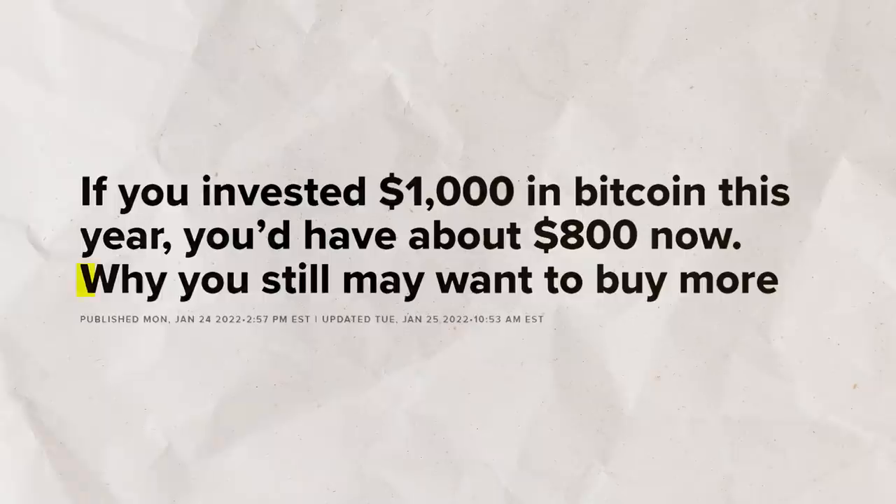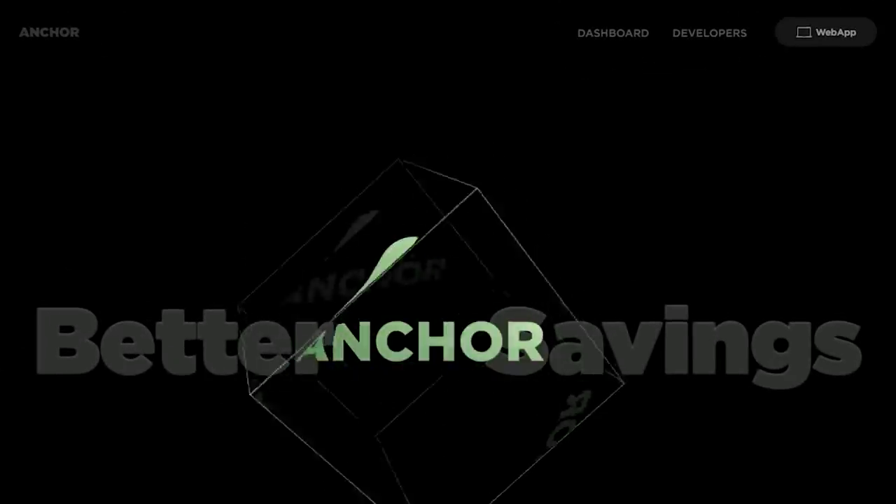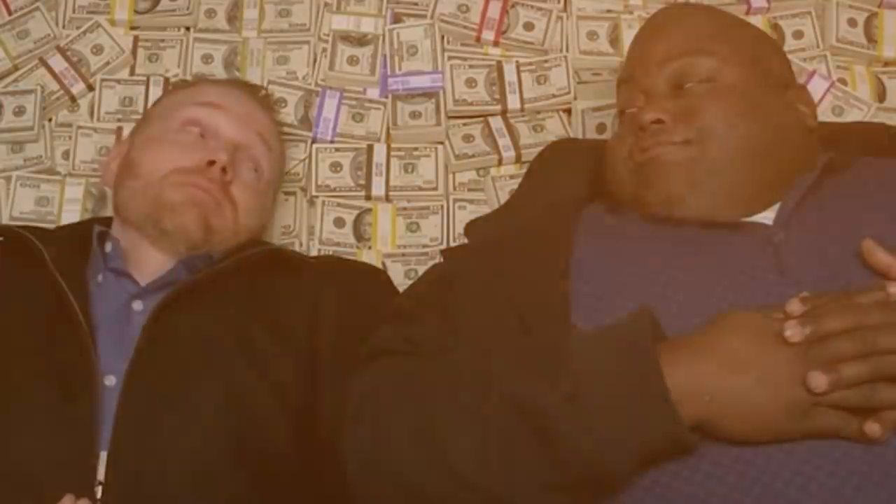Investors are making insane returns lending out their crypto. So I decided to invest $100,000 of my own money into this strategy so you can see if this is actually real. Is it possible to make more than $50 a day doing essentially nothing?